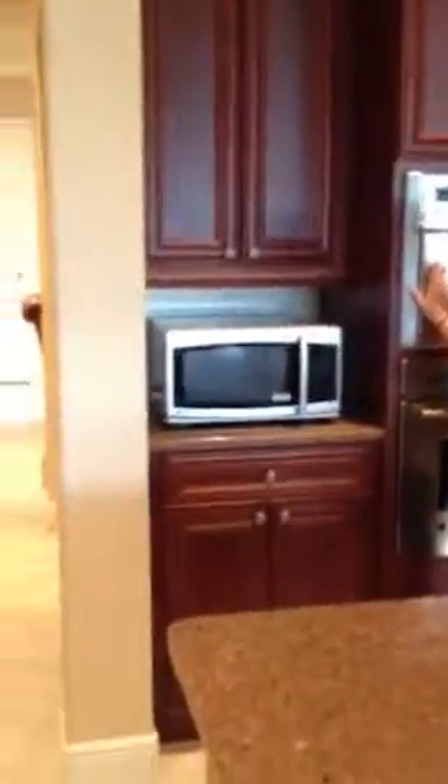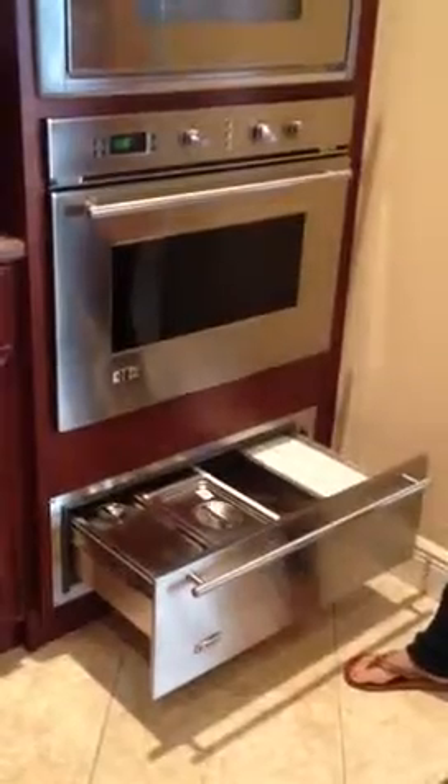Oh my gosh, I can see parties here. I wouldn't complain. You could definitely bring your family here. It doesn't have a microwave though — oh wait, they do have a microwave right there. So this is microwave, convection oven, and then a warming drawer. You can put all your hot foods in right here.